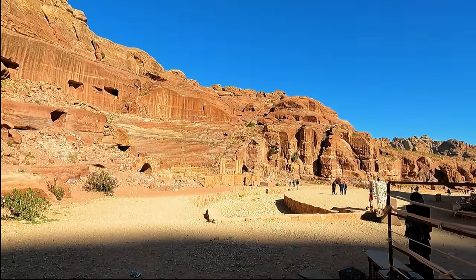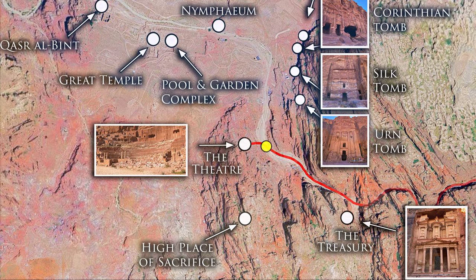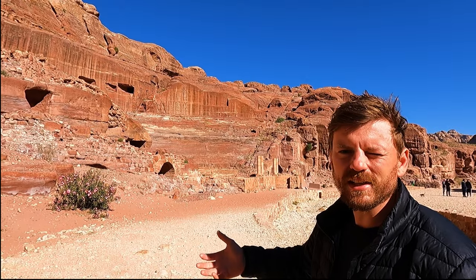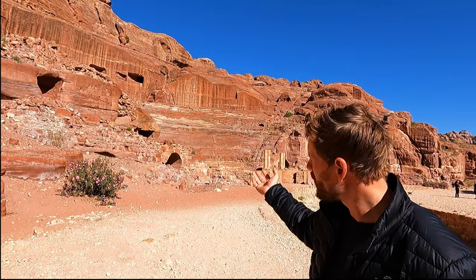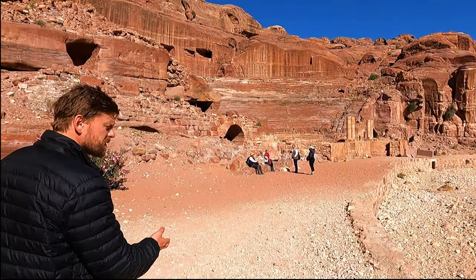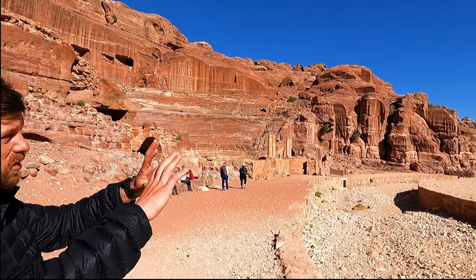Now we're approaching the theater. This theater is built in a copying of the Greek and Roman style, but unlike being constructed block by block, it's uniquely Nabataean — carved into the rock face. It could hold about 3,000 people, but once the Romans took control of Petra it was expanded to hold up to 8,500 people, which would have been about 30 percent of Petra's whole population. It was purposely positioned to bring into view the highest number of tombs, giving a spectacular view.